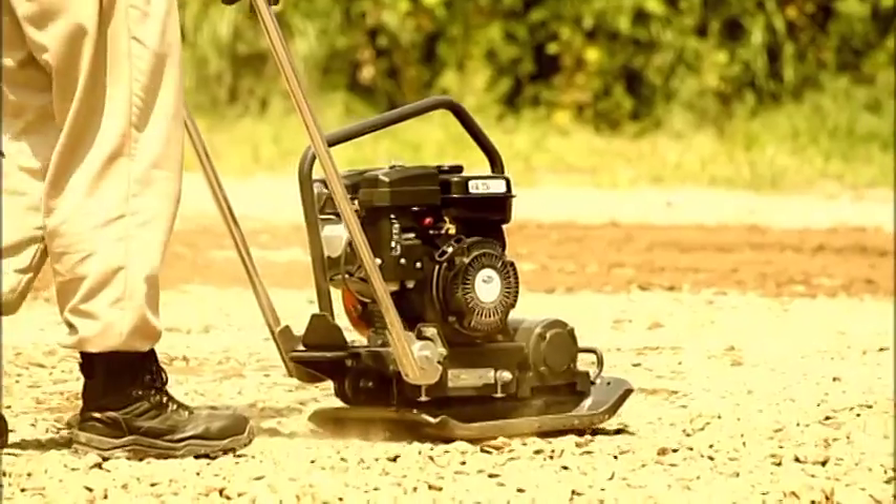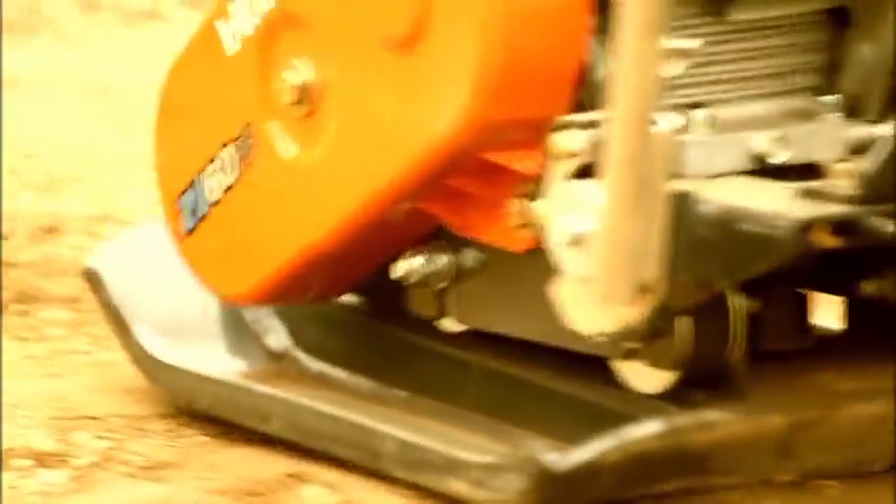New design. Hitachi vibratory plate provides easy operation.